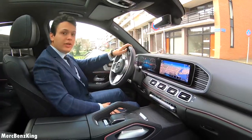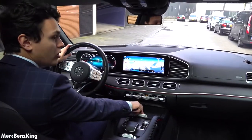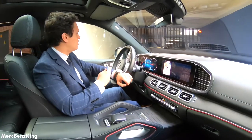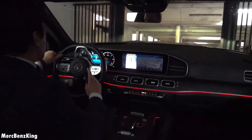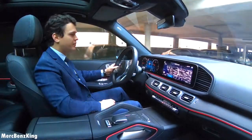Thanks for watching Merch-Benz King. I hope you liked this video with the GLS 400D — and of course we will also drive the 63 AMG. It has a lot of sensors, which makes sense because it's such a large vehicle and mistakes are easy to make. Thank you for watching.